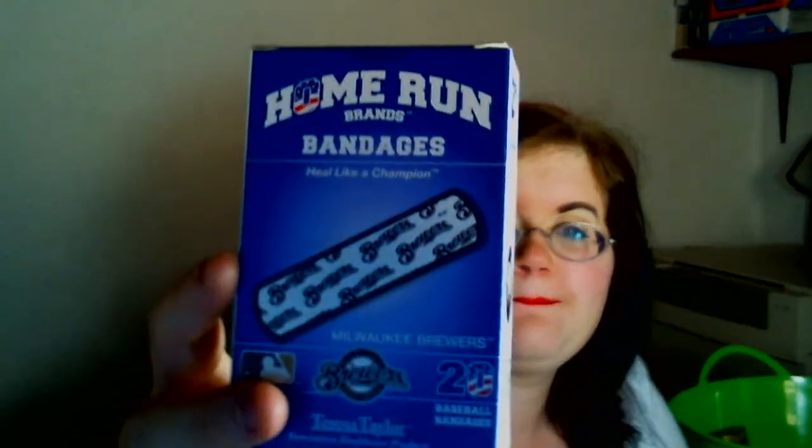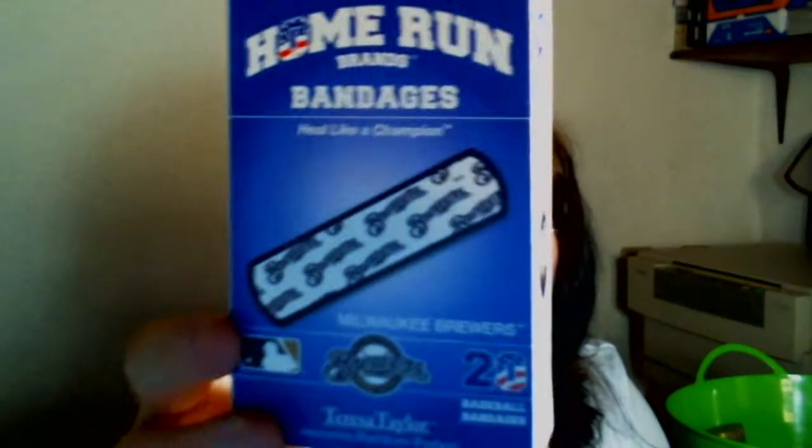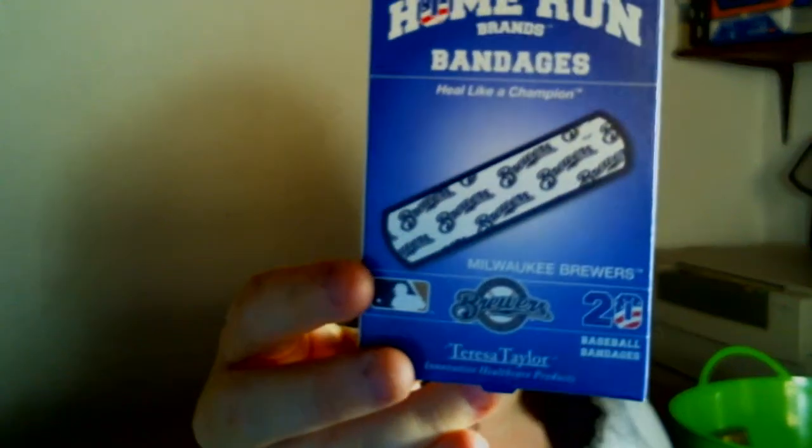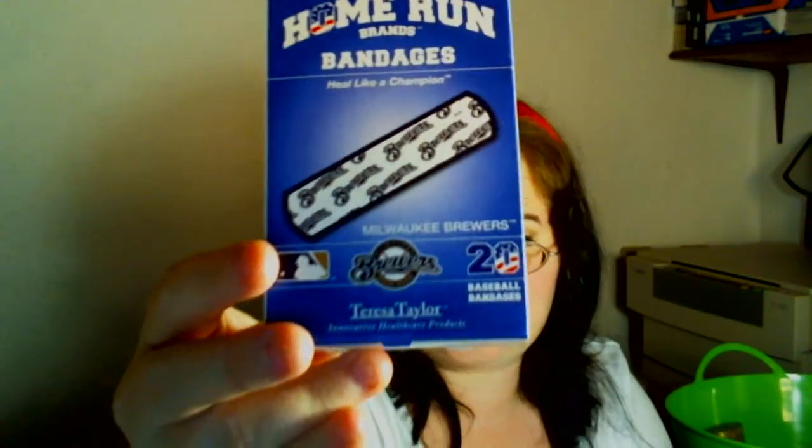The next item is some Home Run Brands bandages, and I found these in Wisconsin, so these are for the Milwaukee Brewers. This is not my home team, but I don't even know if New Hampshire has a home team. I'll probably keep one for myself, send one to Hecker Doodle, and then give the rest to a friend that lives in Wisconsin.